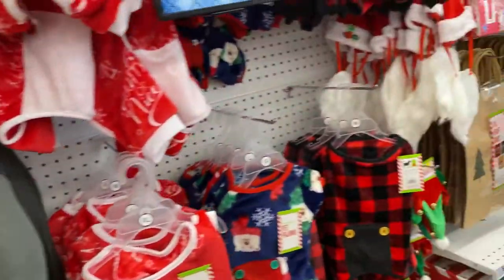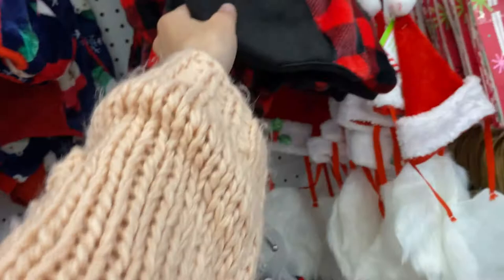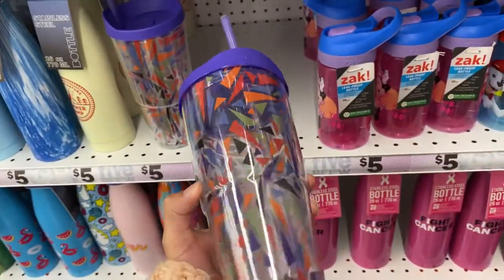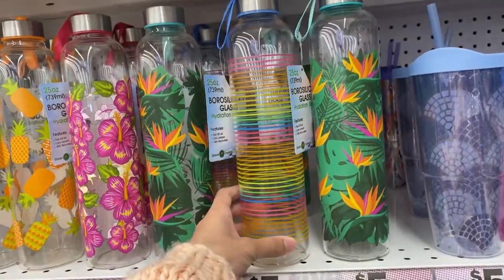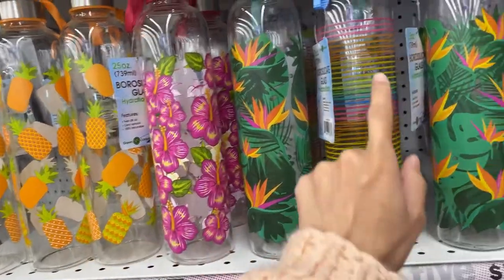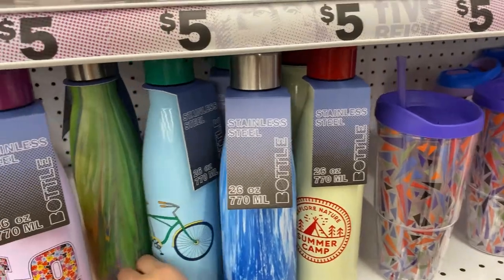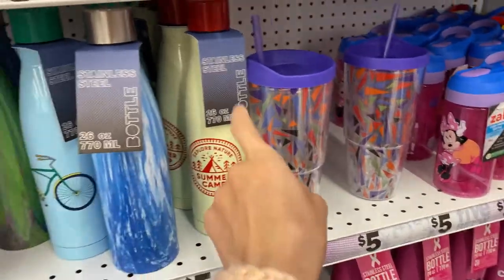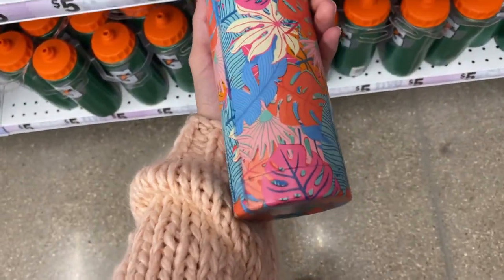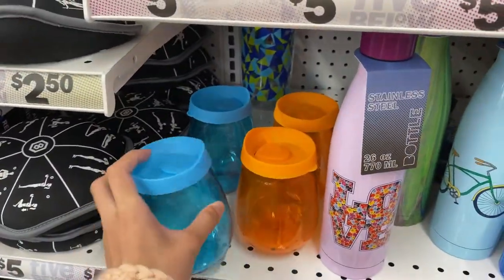Oh look how cute these are — these are all like animal Christmas pajamas. They're really soft, wow, really soft! Hey guys, look at how many cute cups they have. I love the colors on this one, it's really pretty. This one's glass. Oh this one's cute — pineapple. I really like this one though. Stainless steel, this one has a cute little bicycle on it, some marble kind of design. Summer camp. Look how many cute cups, and they have some Disney children's cups too.